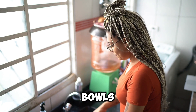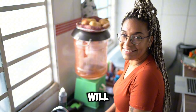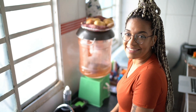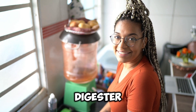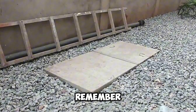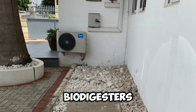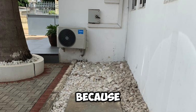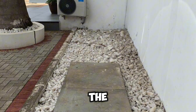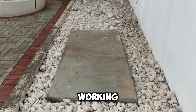If someone is washing dishes in the kitchen and mistakenly leaves the tap open, the water will flow all the way to the soak away. If it's connected to the digester, it will flow through the digester into its soak away and render the digester itself ineffective. The reason biodigesters work is because we separate the water from the human waste — by adding kitchen or bathroom wastewater, you are virtually preventing the digester from working to its full capacity.